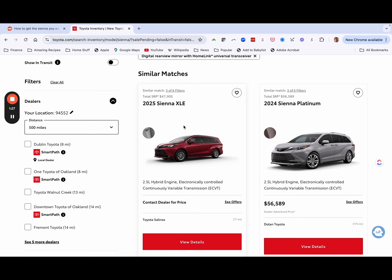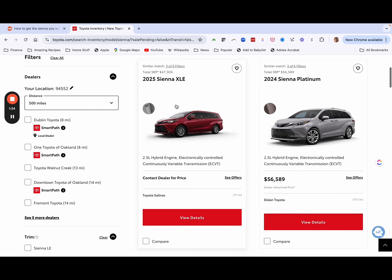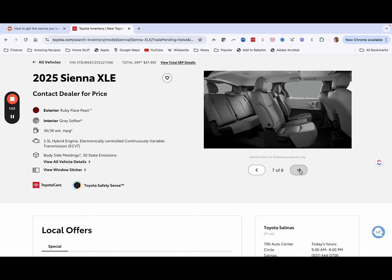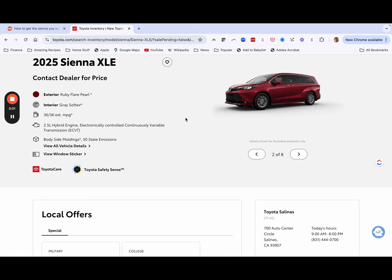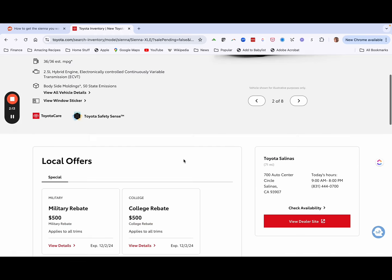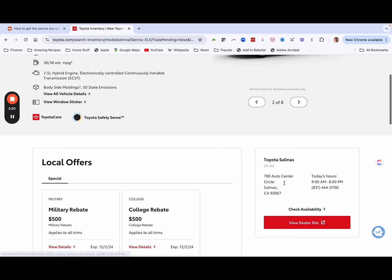Based on your filters, the site tells you how many match. For example, three out of six filters matched on this result. This 2025 Sienna XLE is listed at MSRP of $47,905 and is available at a dealership. You view the details, though one downside is you may be stuck with a color you didn't want. You can view the dealership website, see estimated monthly payments, and call them directly — it's that simple.